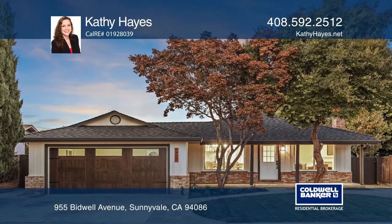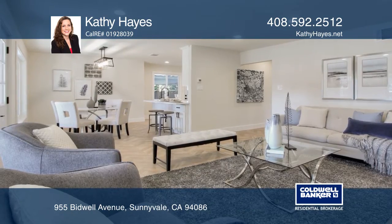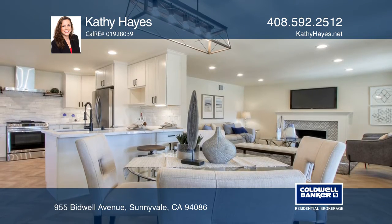Welcome home to your remodeled three-bedroom, two-bath masterpiece with an amazing list of updates, including a recently refurbished roof, newly installed furnace, newer garage door, and so much more.